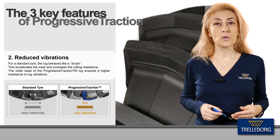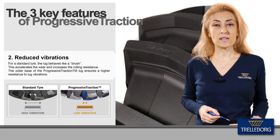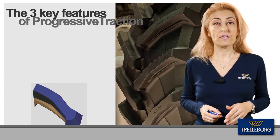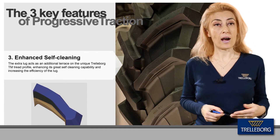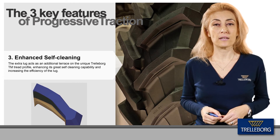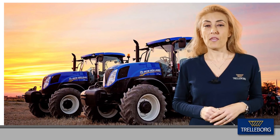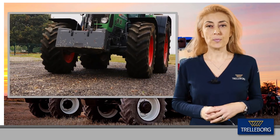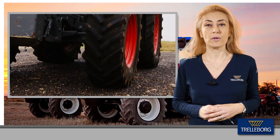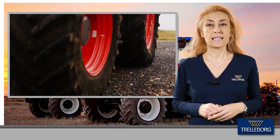This significantly reduces wasted energy, which results in lower fuel consumption and longer life. The sharp profile of the double lug also provides increased mud ejection, maximizing the self-cleaning capability of the tire. With the TM700 Progressive Traction, the tire provides a radial design which optimizes the efficiency of farming operations through extended traction, superior self-cleaning, and extra mileage.